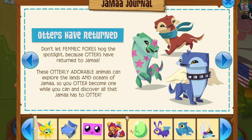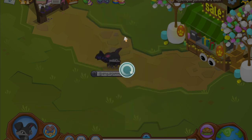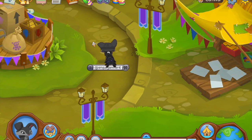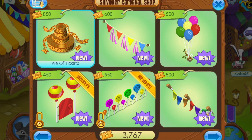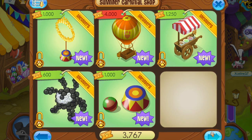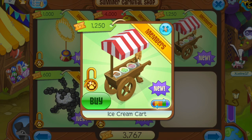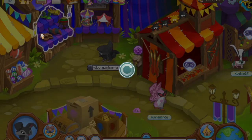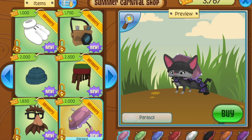Otters are back and I couldn't be happier. Let's go to the carnival — I've gotta show you what's in there because it's pretty crazy. I don't know how rare some of these were, but what's really crazy is on the second page: parasols are back, and people have gone nuts over that.